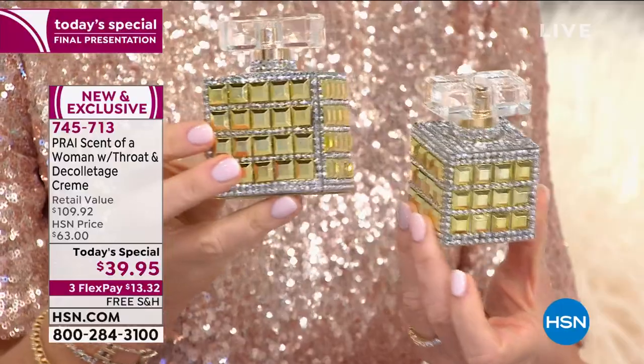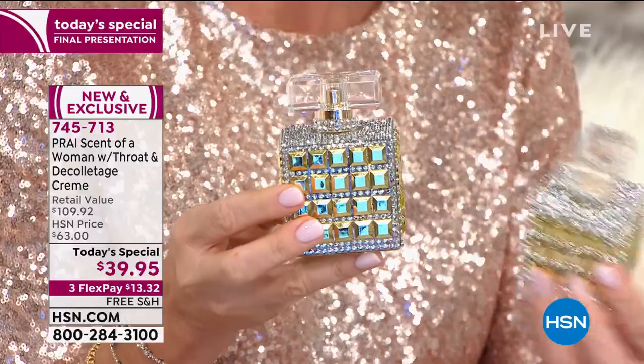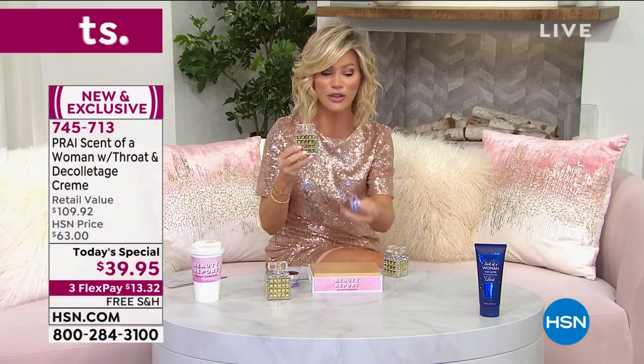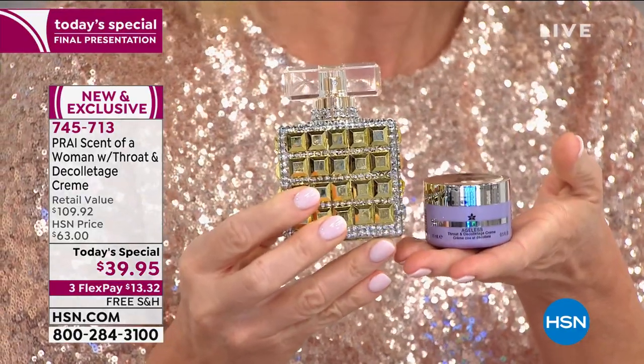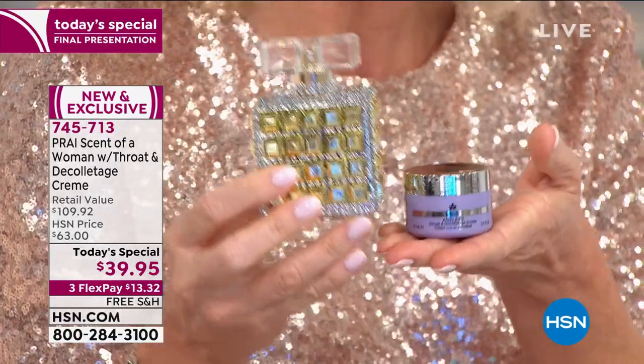We're also including a 30-day supply of her number one customer choice beauty award winner — her amazing neck and décolleté cream to tighten, firm, and lift that entire area in just one week. It's all $13.32. This is your final chance. It's not available on auto ship. Free shipping and handling. If you want to be noticed, if you want something alluring — a 'Mistress of the Night' kind of feel — it's this.